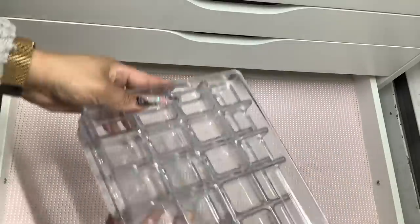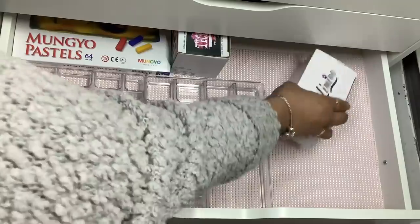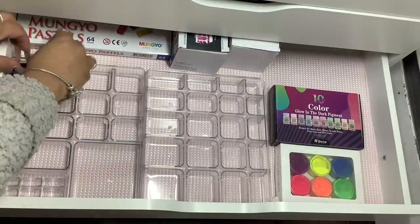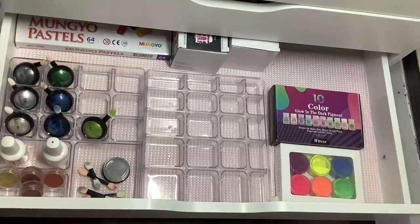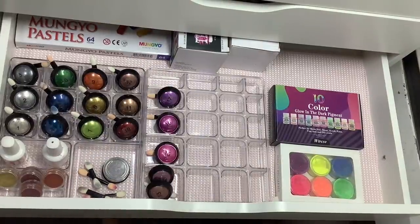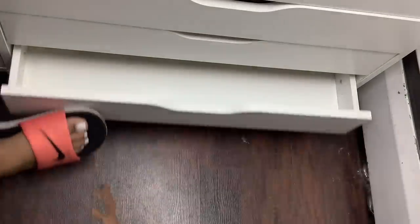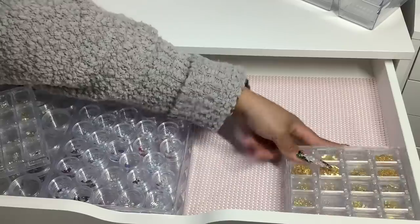The next drawer I wanted to hold all of my powders. I ended up using a jewelry container from Amazon and put my mirror chrome powders in the little compartments. I also have my pastel chalk, Mecha pigment powders, glow-in-the-dark pigments, and neon pigments — the majority of which I use to make my custom colored hard gel. I think these little containers work perfectly for what I needed. The last drawer I decided to keep empty.